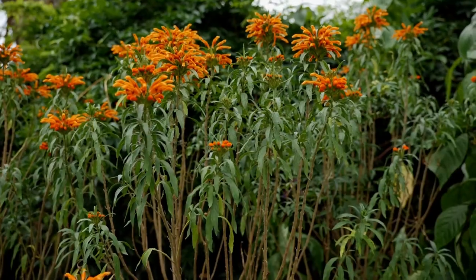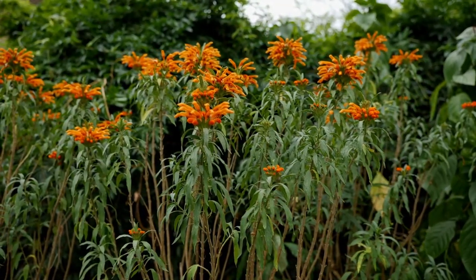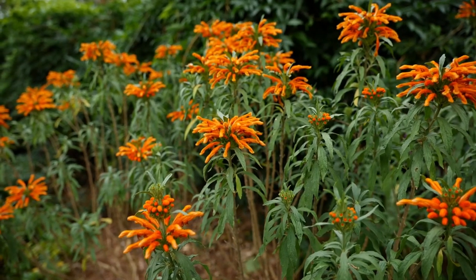There are many beautiful flowers in bloom here in Louisiana during the fall, and we're standing among some of those right now. These beautiful orange flowers, very appropriate for our fall colors, are called lion's tail, and these plants are actually native to South Africa.